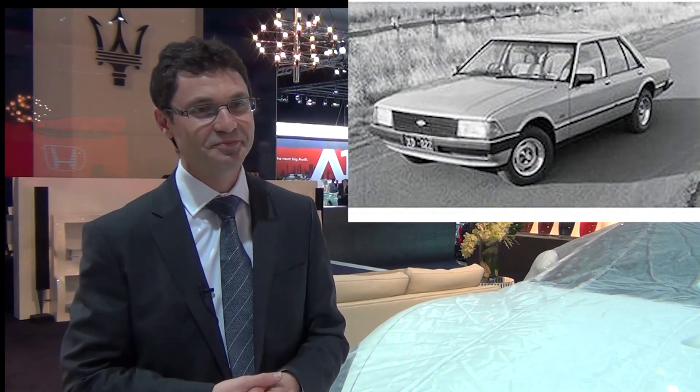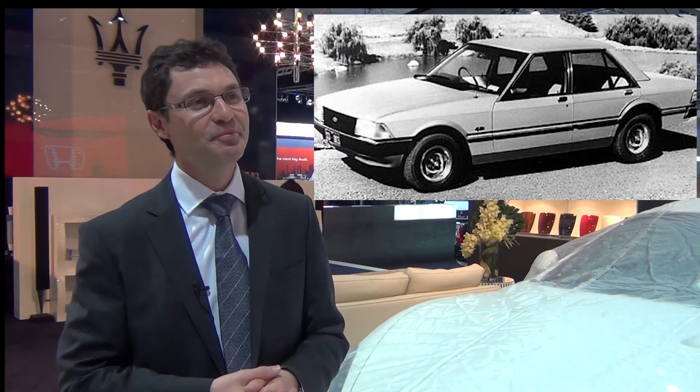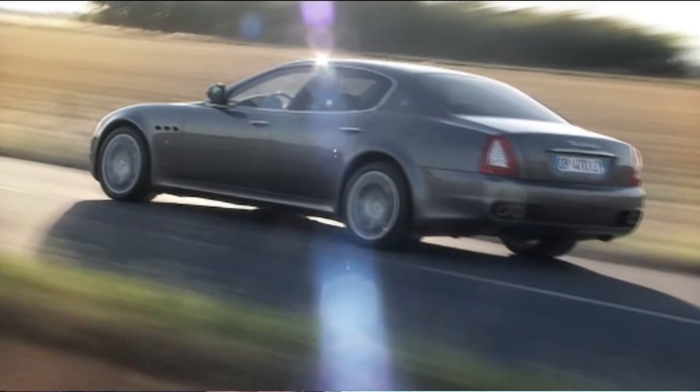My very first car was an XD Falcon — 4.1 litre, 4-speed manual — which I remember fondly, actually. And today I currently drive a Quattroporte GTS MC Sportline.